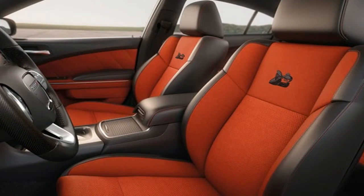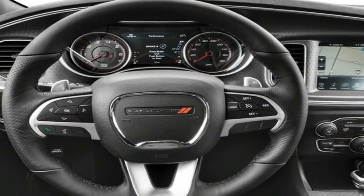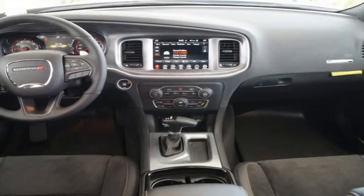That the number of owners who will track the Durango SRT is going to be somewhere around zero is beside the point. Unsurprisingly, it's an experience that's pretty similar to that of the Challenger or Charger overall.